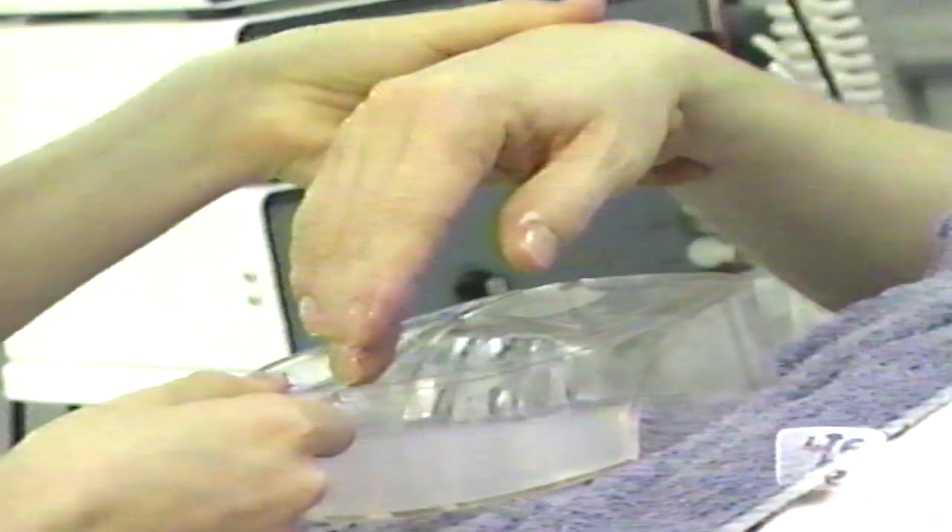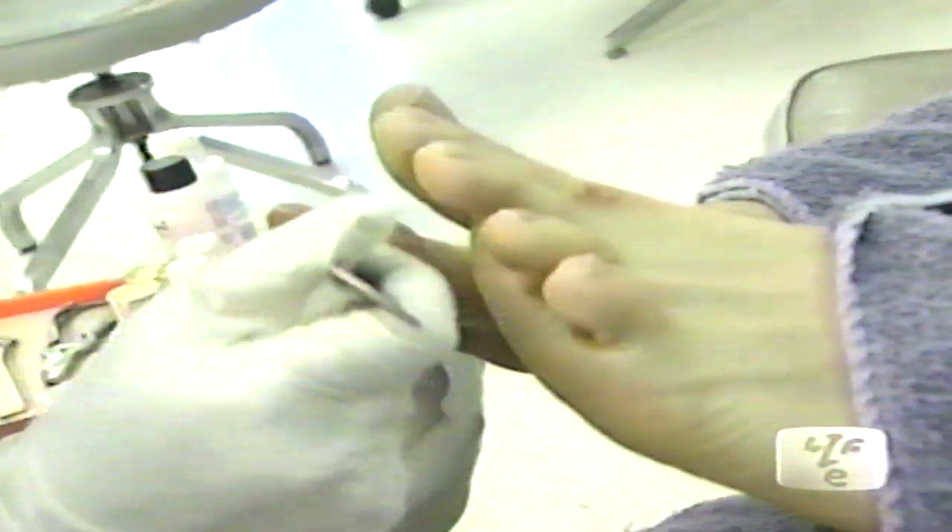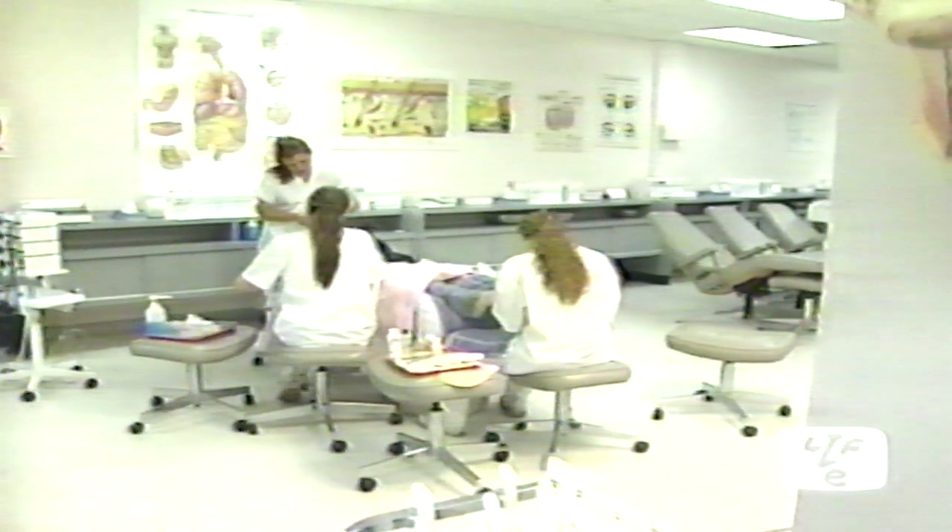Full aesthetics includes basic and advanced skin care, all body treatments, Swedish body massage, cellulite treatments, firming, slimming and toning treatments, body wraps, manicure, pedicure, fiberglass nails, and small services such as waxing, tinting, ear piercing, and makeup — day, evening, and bridal. That's a full aesthetics course.